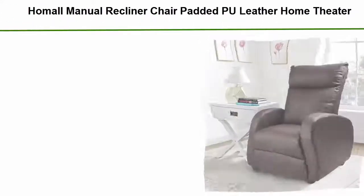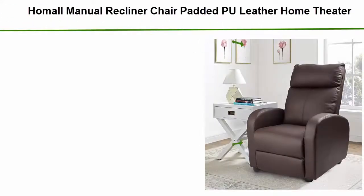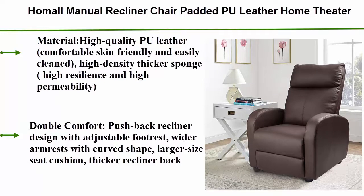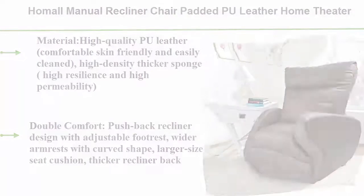Top 1: Homo manual recliner chair, padded PU leather, home theater seating, modern chaise couch, brown lounge sofa seat. High quality PU leather — comfortable, skin-friendly, and easily cleaned. High-density thicker sponge for high resilience and permeability. Double comfort: pushback recliner design with adjustable footrest, wider armrests with curved shape, larger size seat cushion, and flipper recliner back.